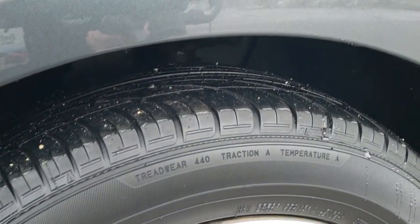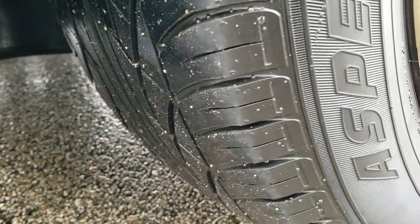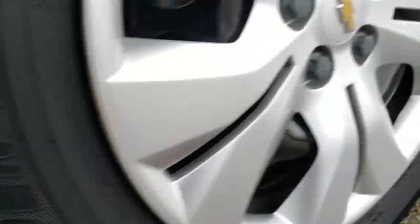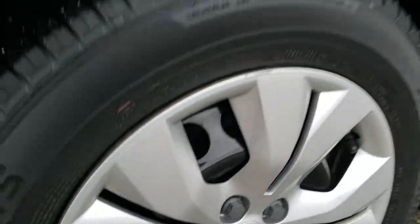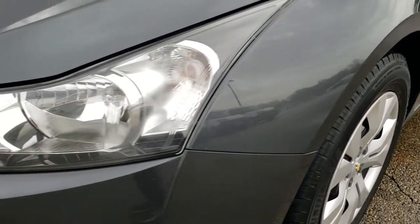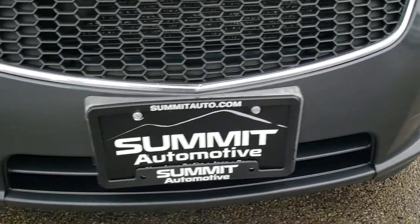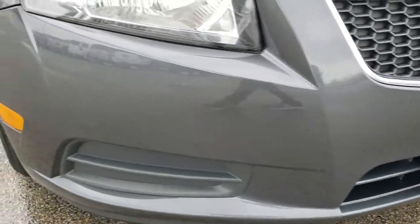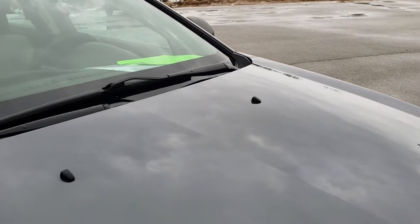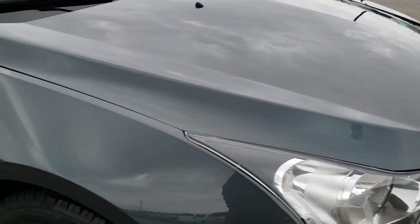Aspen Touring AS tires — these are 215/60 R16 tires with right around half the tread left. Steel rims with wheel covers. Front wheel disc brakes. Didn't see any dents or dings on that front fender. Headlight lenses are nice and clear. I didn't see any major dents, dings, or cracks on that front bumper, and the hood is in excellent condition — no dents or dings. Very nice and clean.